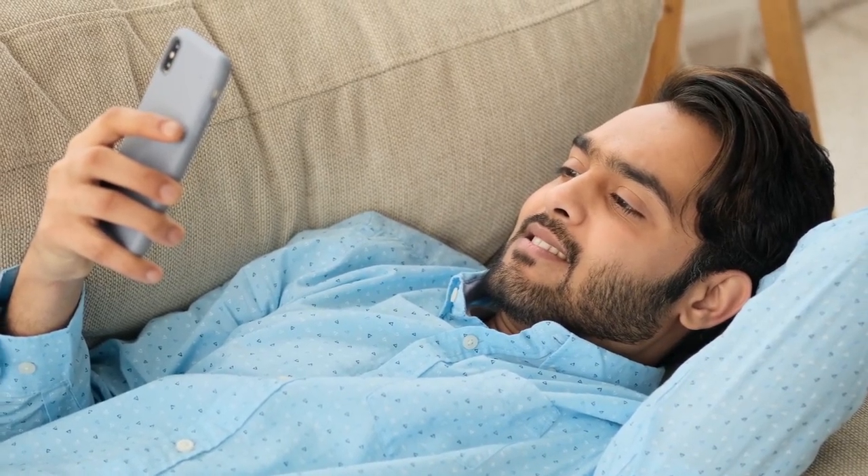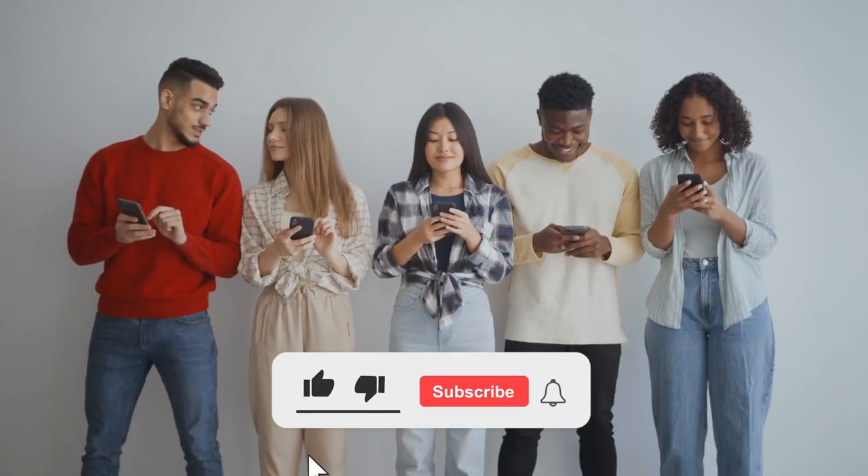And with that, the video finally comes to an end. We hope you enjoyed going through this list with us and had fun.